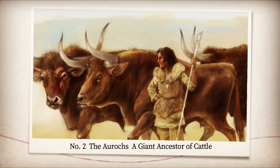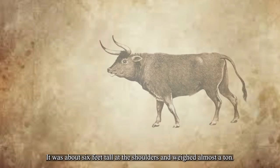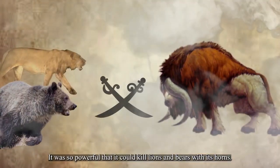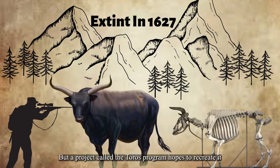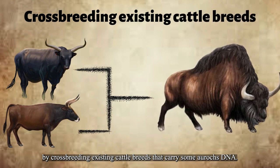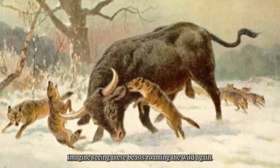Number two: the Aurochs, a giant ancestor of cattle. This massive ancestor of domestic cattle roamed across Europe, Asia, and Africa. It was about six feet tall at the shoulders and weighed almost a ton. It was so powerful that it could kill lions and bears with its horns. It went extinct in 1627 due to hunting and habitat loss, but a project called the Tauros Program hopes to recreate it by crossbreeding existing cattle breeds that carry some Aurochs DNA. The goal is to produce animals that are genetically and ecologically similar to the Aurochs. Imagine seeing these beasts roaming the wild again.